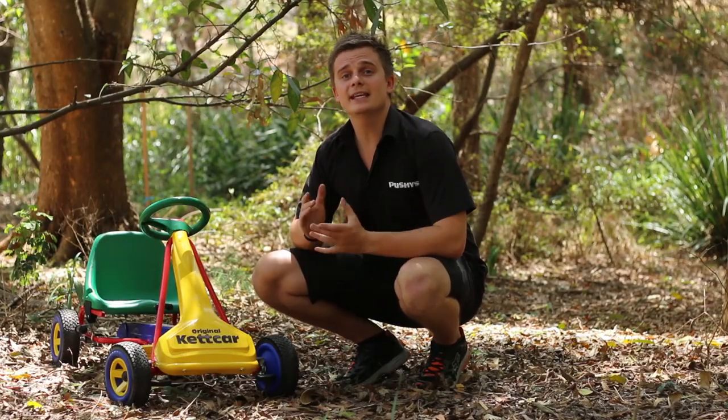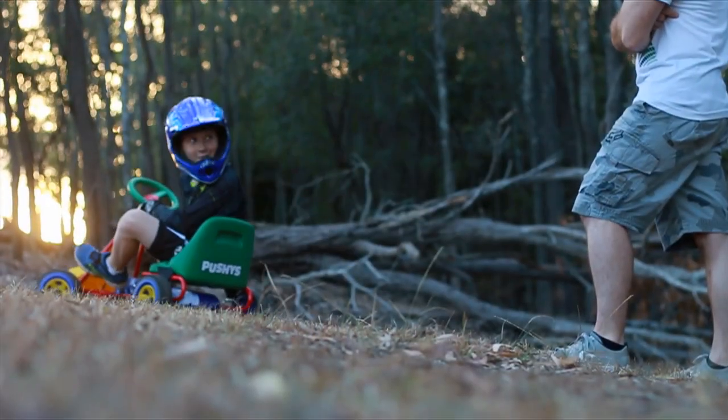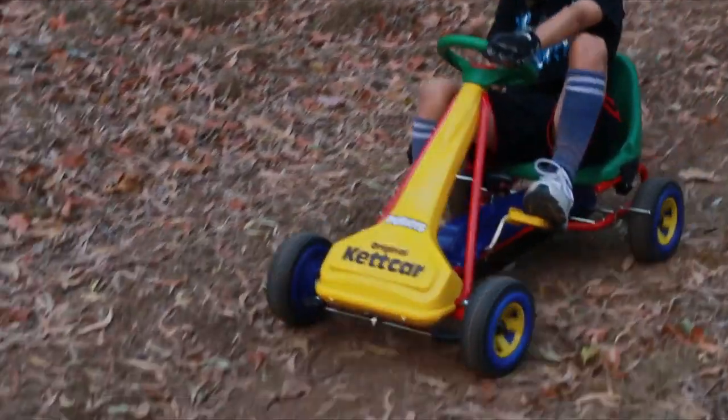There is also an easy to operate manual handbrake for the kids so they can stop and not be bumping into mum or dad's legs. There is also a two-stage gearing system which will engage and disengage the gears so the child can coast down hills and also pedal up hills.